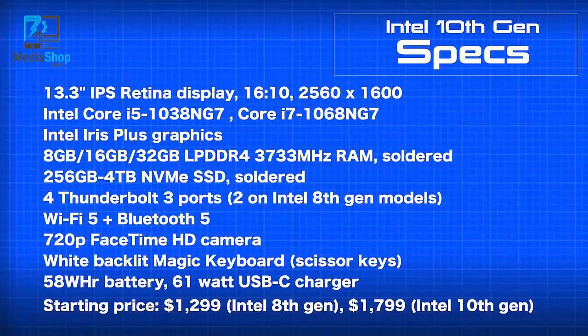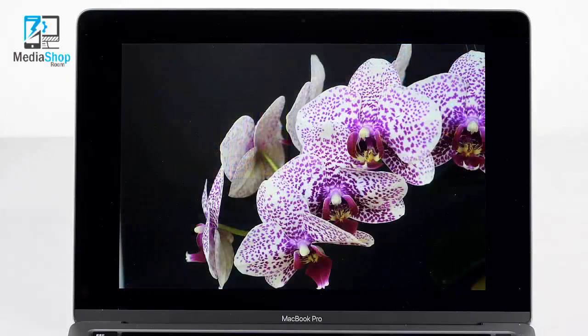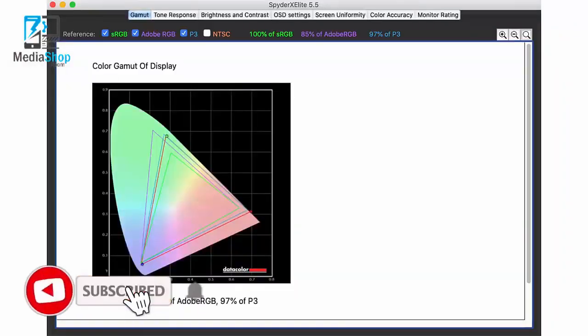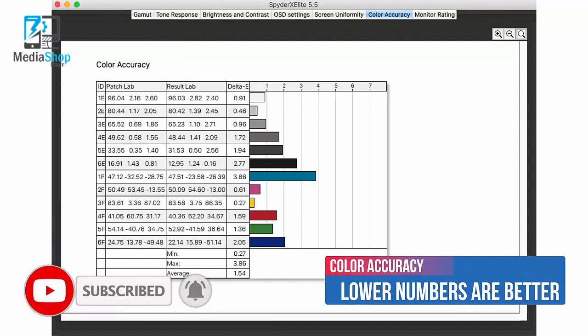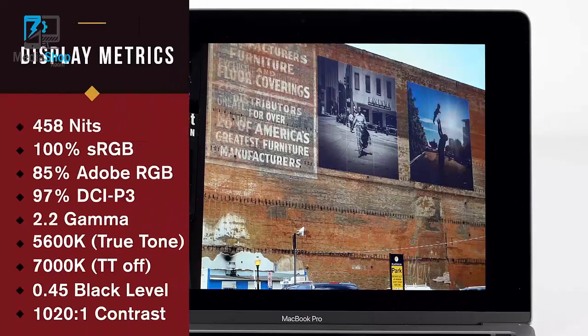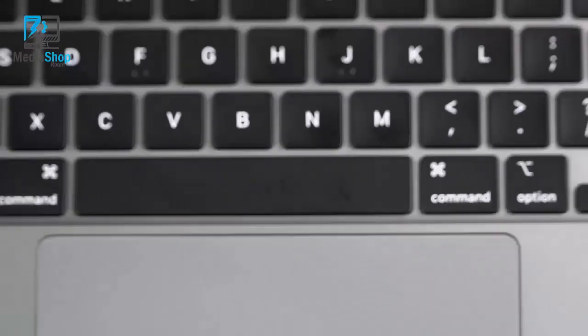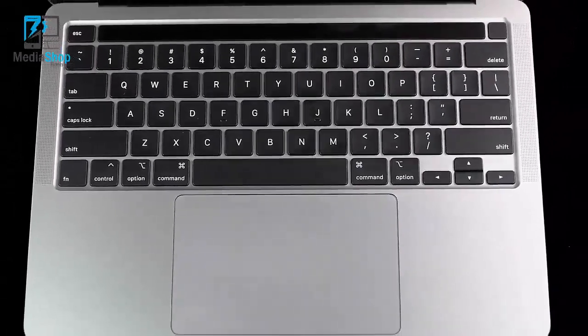The $1,299 base model has a 256GB SSD, which is a bit tight. The display has noticeable, nicely saturated and vivid colors, and it's still very color accurate. Apple claims 500 nits of brightness, so it is brighter than the MacBook Air. You can see the metrics on screen — it's still a very bright display. You also get four Thunderbolt ports plus better graphics on the higher-end model.